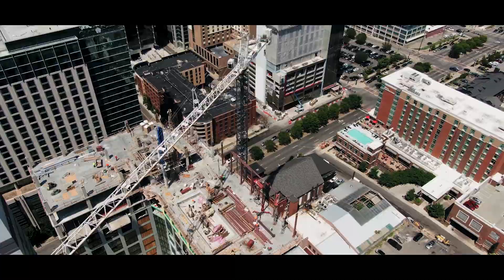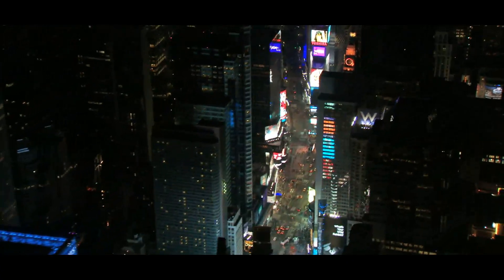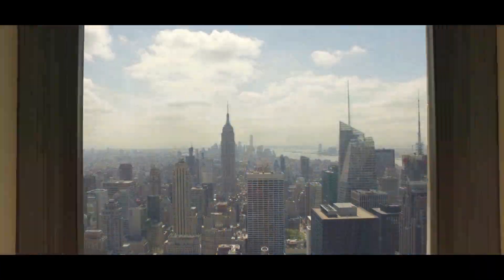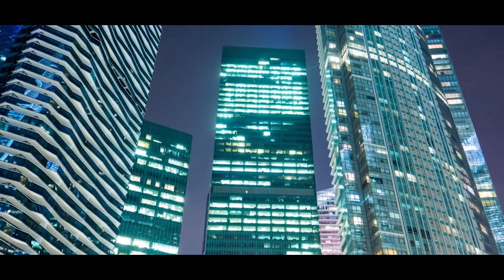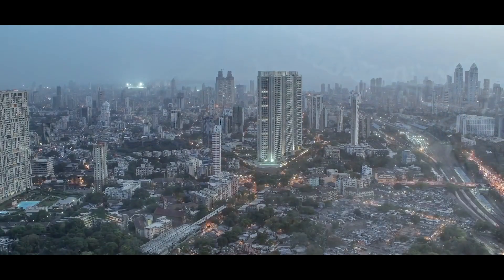Bricks, stones, cement, glass, water, energy. These resources together make a building. And we know every resource is running scarce. We are already pushing the limits of sustainability, and millions of buildings of modern India are yet to be built.